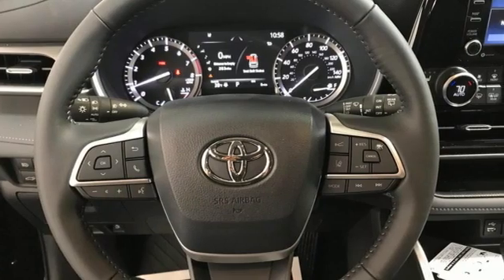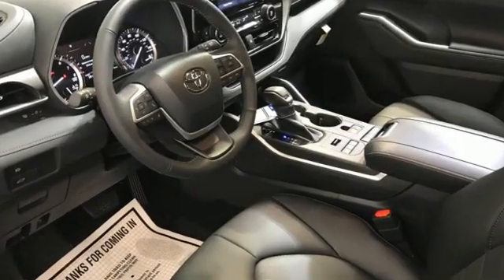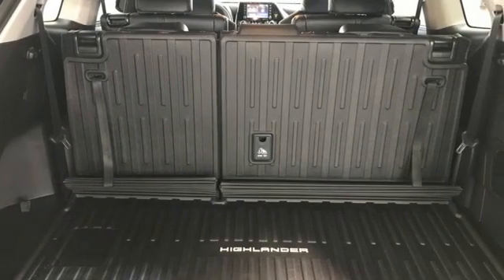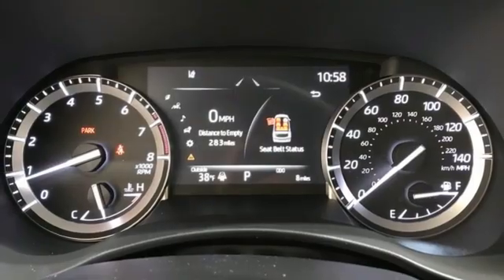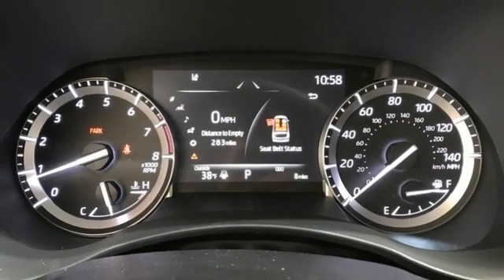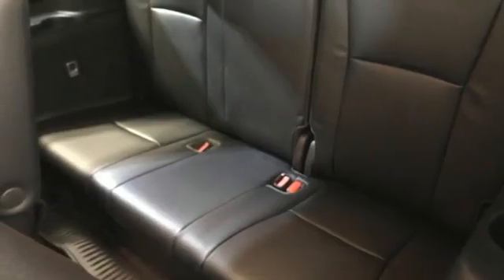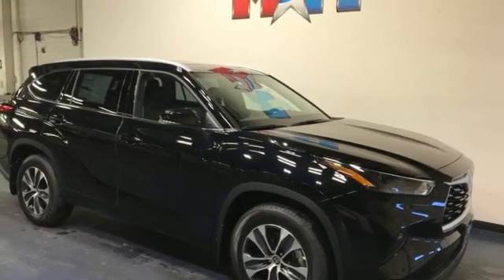Automatic transmission, dual-zone climate control, streaming audio, auto-dimming rear-view mirror, front heated bucket seats, Wi-Fi hotspot, external memory control, express open and close sliding and tilting sunroof, inductive device charging, and V6 engine.